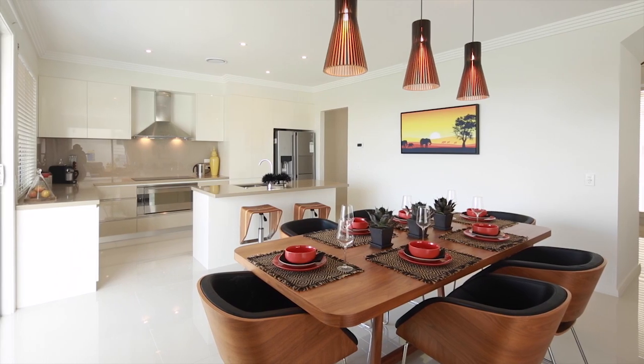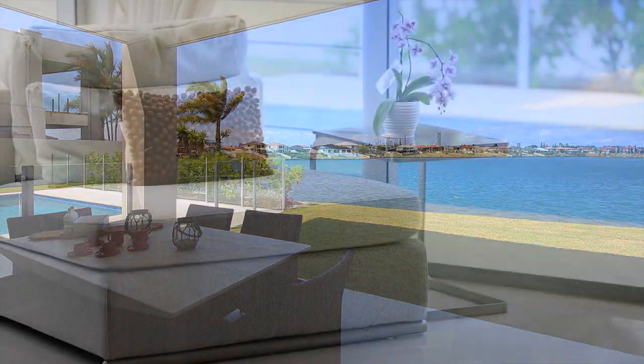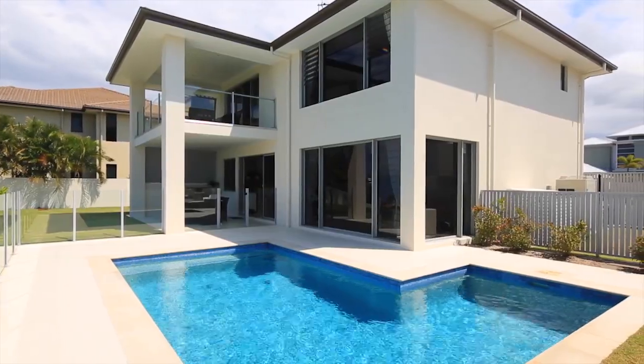For relaxed and easy entertaining, the kitchen and dining area both open to an undercover alfresco terrace with built-in barbecue, while the lounge looks out to the saltwater pool and spectacular lake vista.